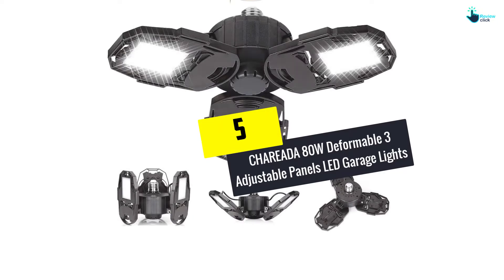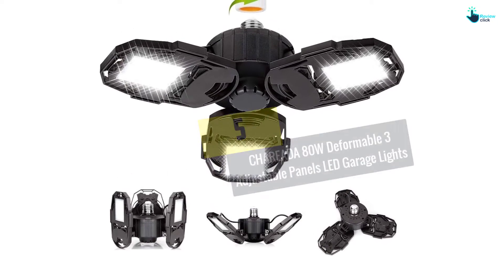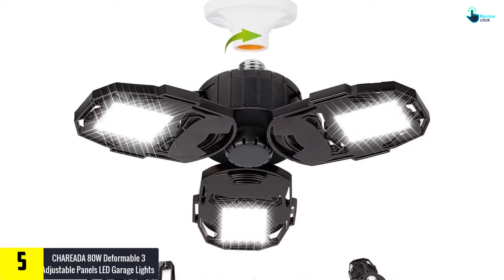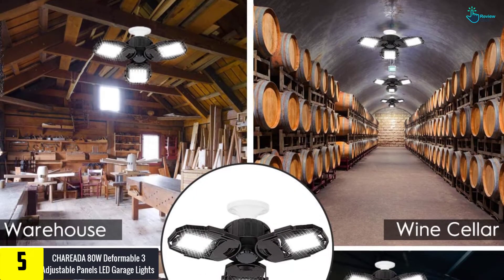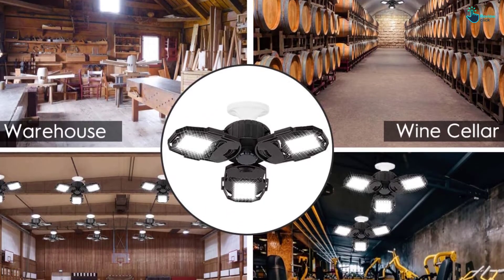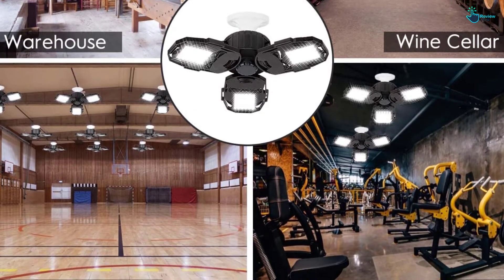Starting at number five, we have the Chareada 80W Deformable Three Adjustable Panels LED Garage Lights. This is a remarkable LED garage light that offers excellent illumination. It features high quality LED chips that provide super bright light with a total of 6500 Kelvins daylight and 8000 lumens for brighter lighting.